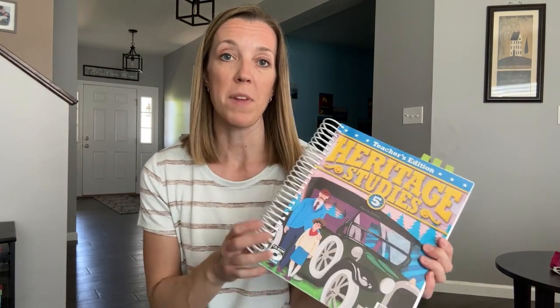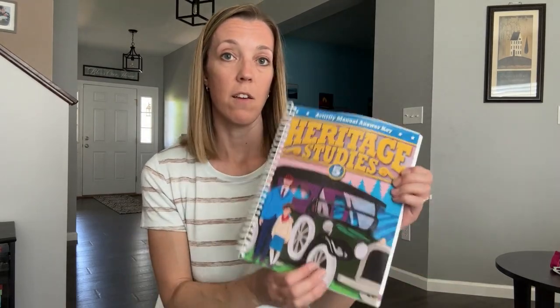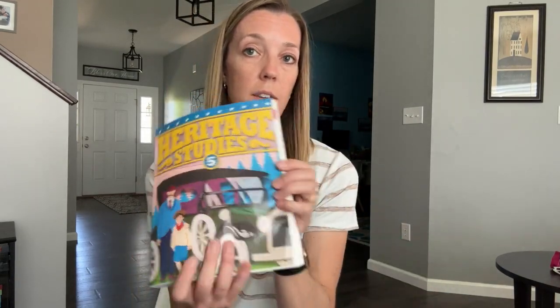I chose the teacher-led version for Heritage Studies 5, which means that I got a teacher's manual and an answer key for the work text or workbook pages that the kids would do. The kids each got their own textbook and work text or activity manual. The textbook option also comes with printed tests and answer keys if you want to give kids a test to check for their understanding. We didn't do that this year.